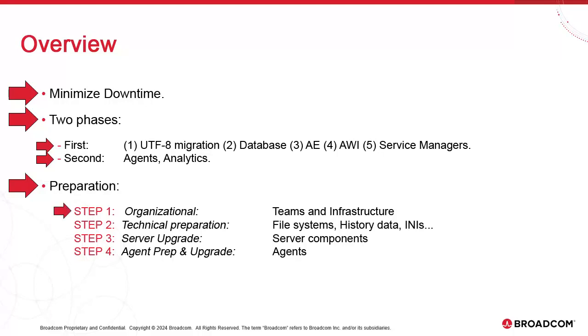Step 1 focuses on preparing the organization itself. You can do a number of things that require very little input from Broadcom — they're rather self-evident, but also essential to your success. Step 2 focuses on the technical preparation of the environments; a number of critical steps don't require server downtime and can be performed and double-checked months ahead. Step 3 focuses on the upgrade proper — the tasks that have to be performed during server downtime. You should know exactly what they are and stage several rehearsals. Step 4 focuses on preparing and upgrading the agents, which isn't urgent and can be done months after the upgrade.